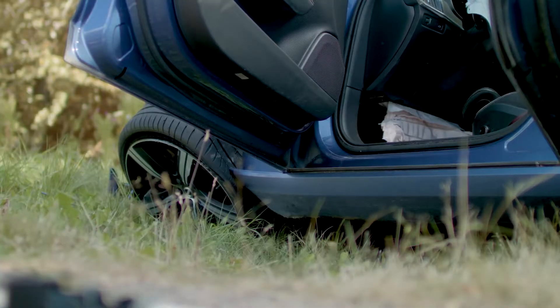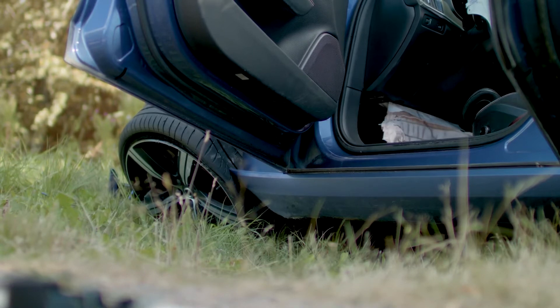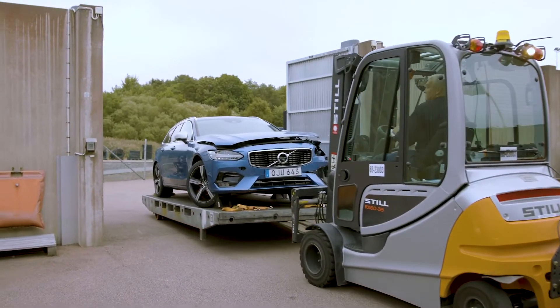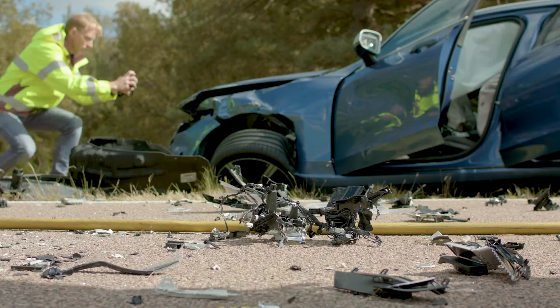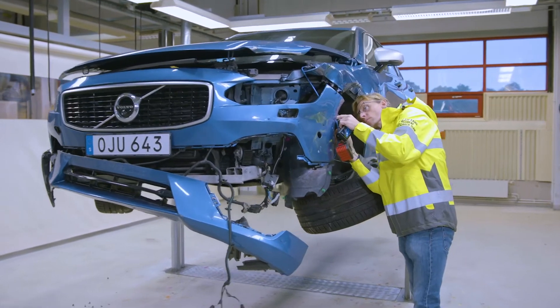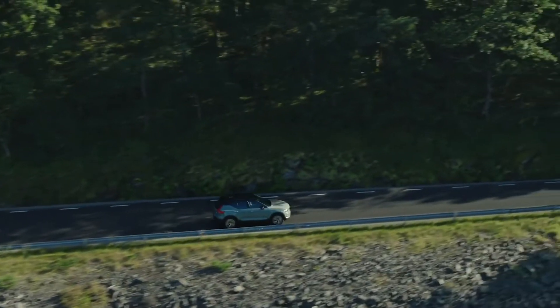Accidents do still happen, but the consequences are much milder now, and serious injuries are much rarer than they used to be. The team's hard work and research allows Volvo to make sure that a tragic traffic accident can lead to something good. Ever safer cars.